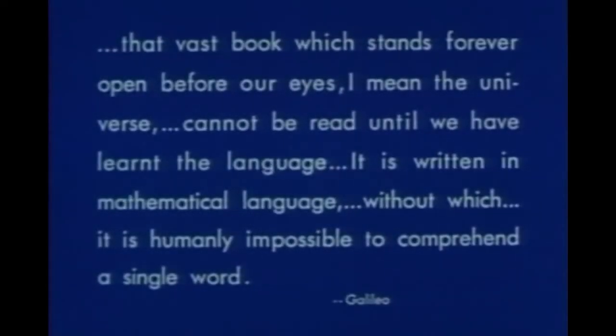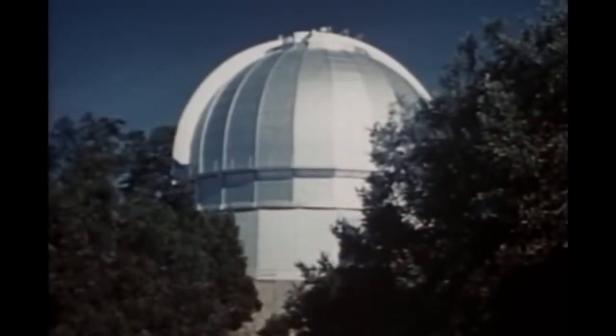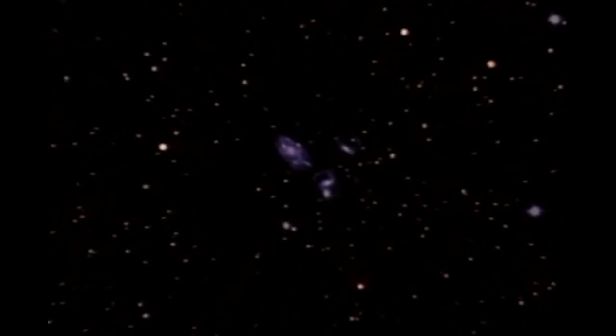But man could not understand the perfection of this pattern which the creator had given to the honeybee until after he understood the mathematics involved. For as Galileo noted, that vast book which stands forever open before our eyes — I mean the universe — cannot be read until we have learned the language. It is written in mathematical language, without which it is humanly impossible to comprehend a single word. This insistence on the importance of mathematics made Galileo the father of modern science, for this discovery is the very cornerstone of science. Today, continued scientific progress depends on a more thorough, a broader application of mathematical concepts. Thus we can discover more of the order the creator has built into the universe. Only thus can we read further in the great book of nature which lies open before us.